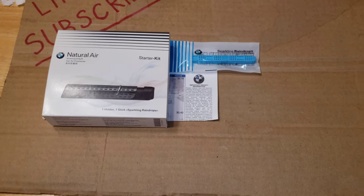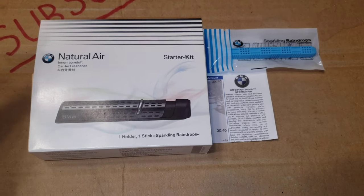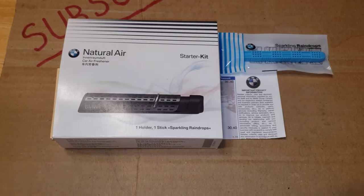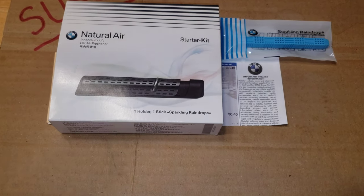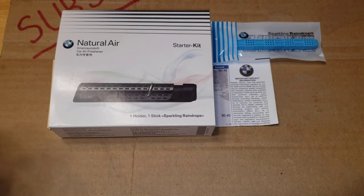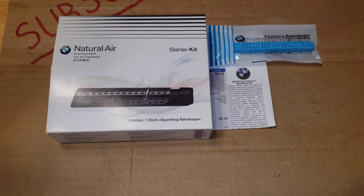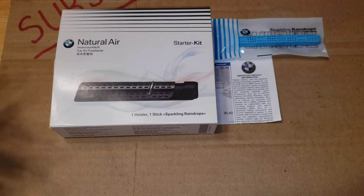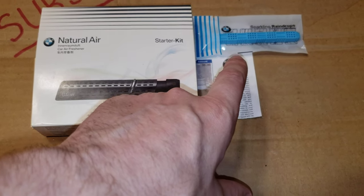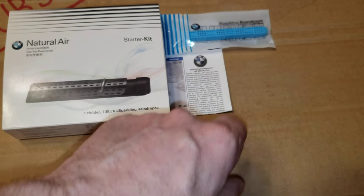Hi everyone, welcome to my channel. This video is basically going to be about the natural air kit. I had the intention to do an honest review on a natural air kit for your BMW, and the views started to pick up as well as the comments. As people started commenting on my video, I started to get conflicting comments and inconsistencies about the refill kits.